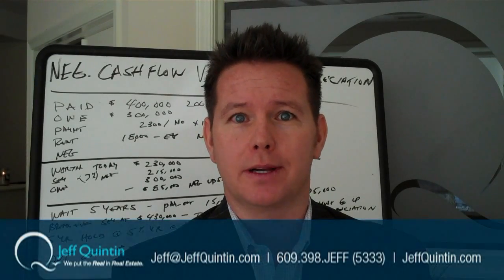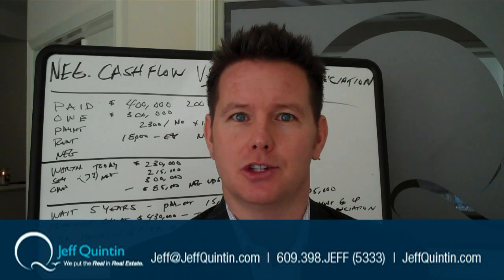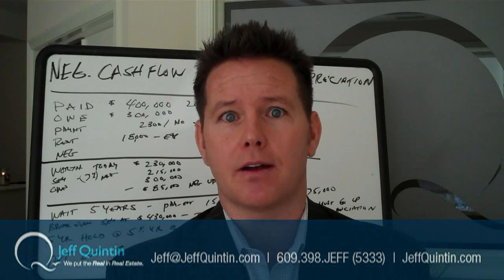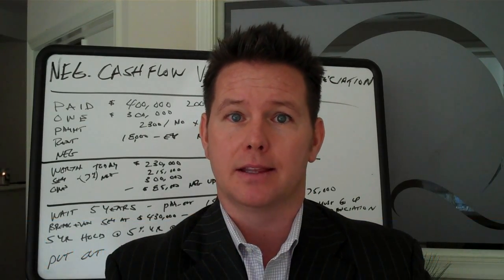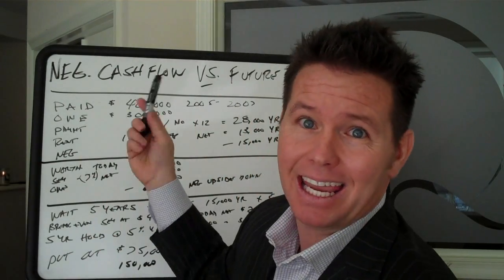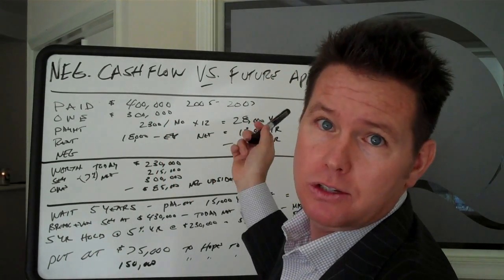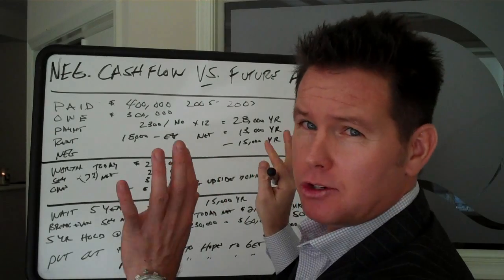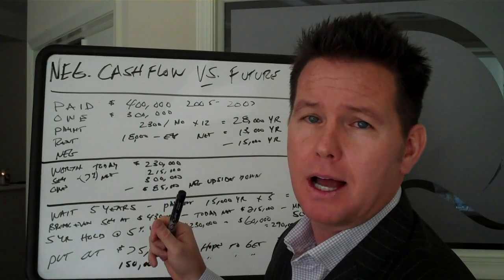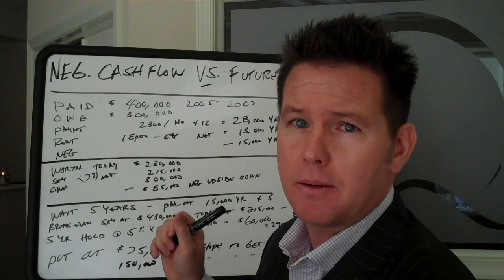Hello everybody and welcome back to Jeff Quinton TV. I'm your host, Jeff Quinton, the most passionate real estate show here on the internet. Today is a very, very important topic. I wrote down here, as you can see at the top, it says negative cash flow versus future appreciation. I'm not so sure you can actually see all these numbers. I'm going to go through this very quickly — you can rewind it. We're going to have it on the blog because this is very, very important.